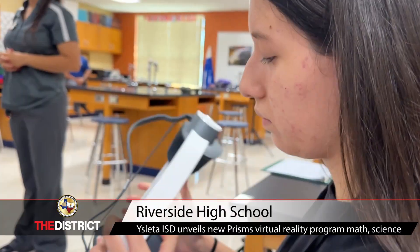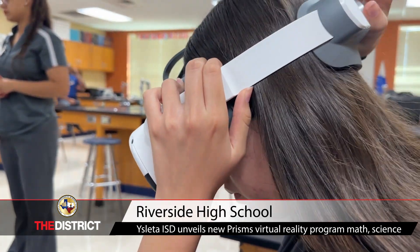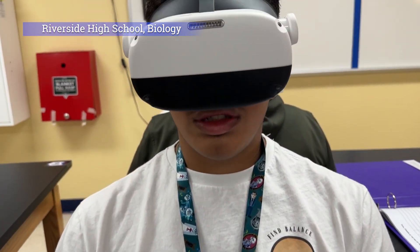We are starting our biology section for today. Just go out and explore. It's okay to try new things. It's okay to be wrong.